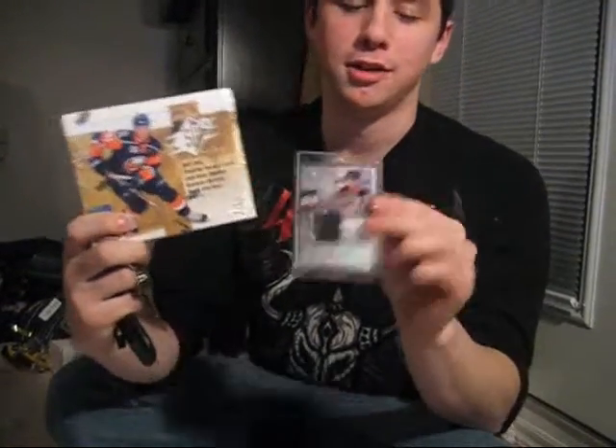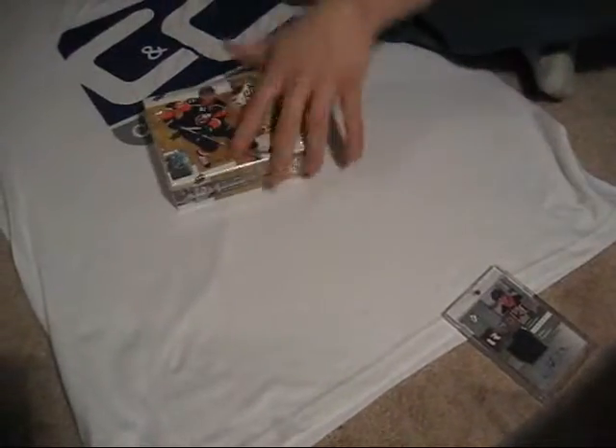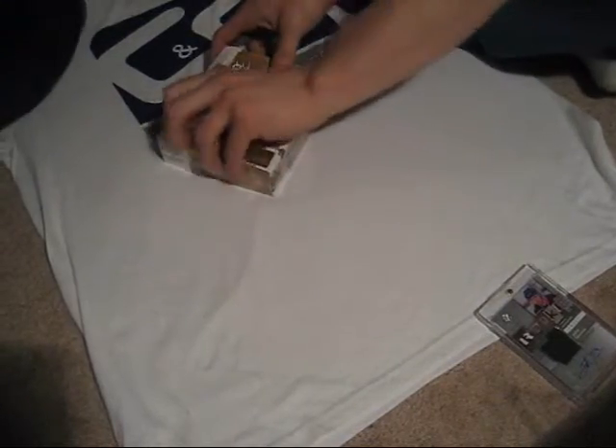Hey everyone, Brad and Jeff back from CluesonChart.com here to do Frank Sedgman of 0910 SPX. In the last box he got a nice rookie jersey. The auto - the guy's on the cover, so I think that's a good thing. Here's open for a fast factory box - go watch it - and here comes his box number two, hoping for the shadow box.